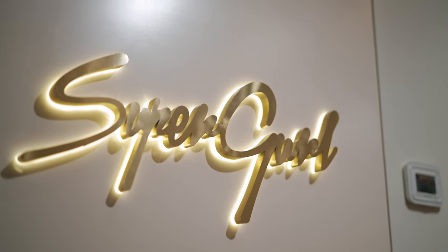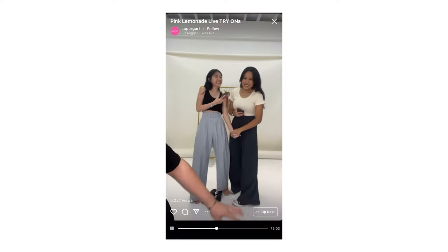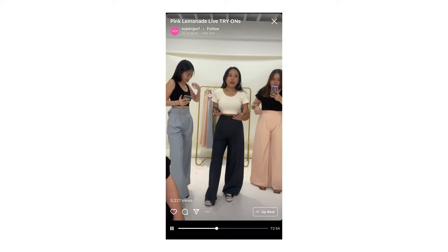Supergirl has been around for like seven years online already, so it's finally my dream to open our first brick and mortar store. Supergirl is a very fast fashion forward brand. Our motto is to actually build confidence in women by dressing them up, so we try to create clothes that fit up to more Asian sizes, and what they need to do is just put in lesser effort when they doll up.